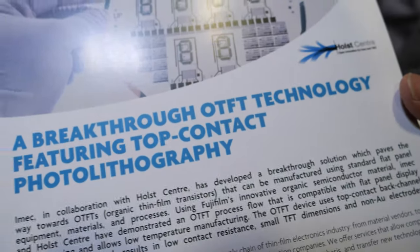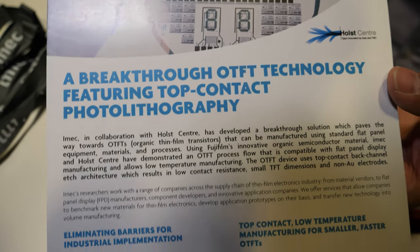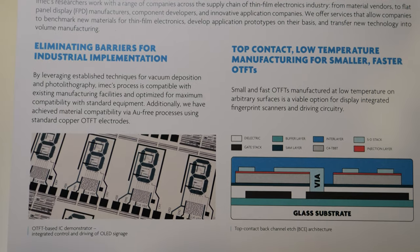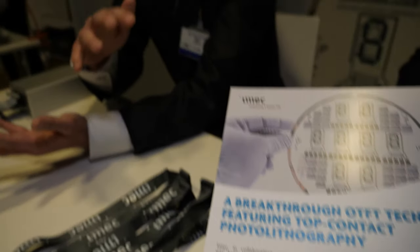Did you create all the materials — the organic semiconductors, the dielectric, and others — or mainly the organic semiconductor? Our main goal is to make the process very compatible with the current industry system. If we just replace one material, like from amorphous silicon to OTFT, it's not so difficult. But replacing all of them is not preferable for industry. In our case, every other material in the process is basically compatible with the current industry.